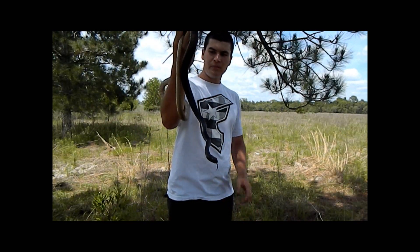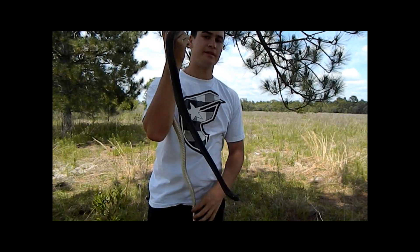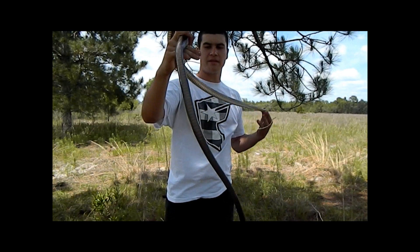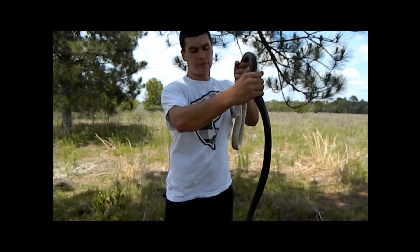They do get a little bigger than this — the biggest one on record was 102 inches, that's a big snake. Right now this time of year they're out looking for mates. This is an adult male; I can tell just by how thick and long his tail is.